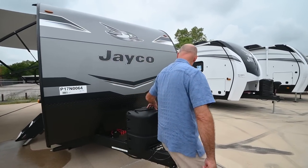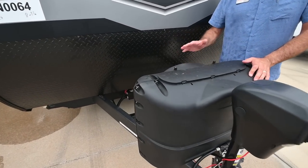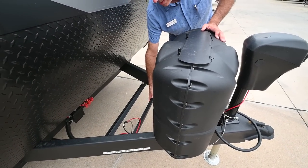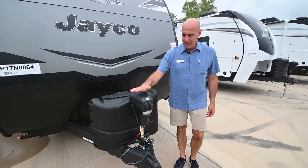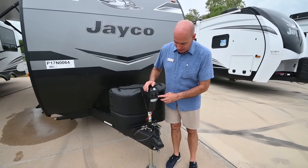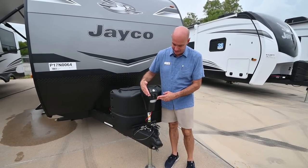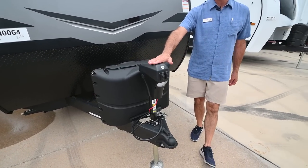Two propane bottles that switch over automatically. You have your battery tray behind here — we prep all these units for you so the propane is filled and the battery is installed. We wait until you take delivery to do that. We have a nice electric tongue jack that makes leveling front-to-back easy and hooking and unhooking super easy. It's got a light up here too.